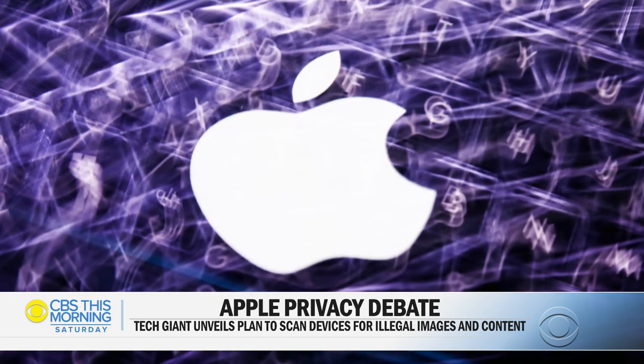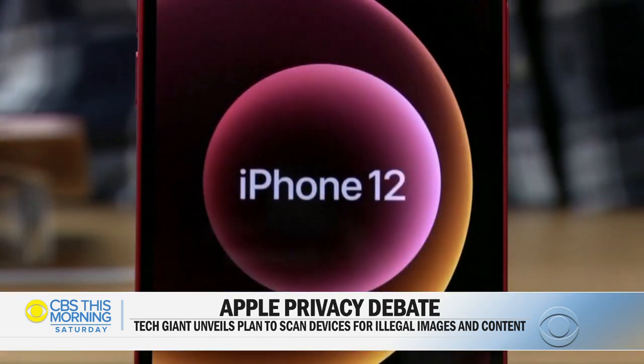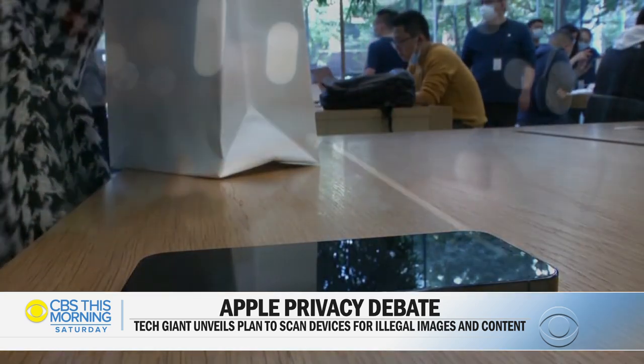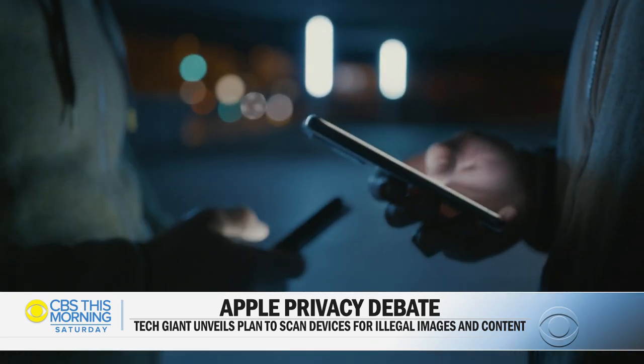New controversy over Apple's latest software update, NeuralMatch. The program, scheduled for rollout later this year, will scan U.S. iPhones for images of child sex abuse.